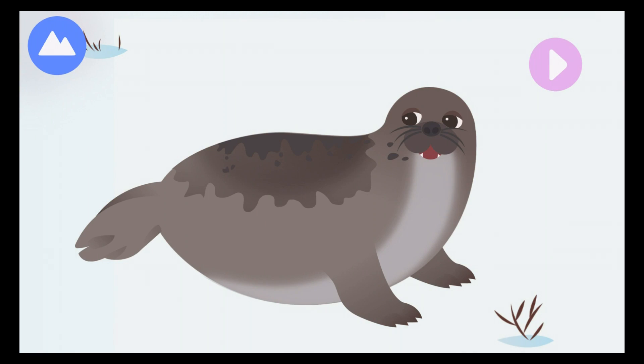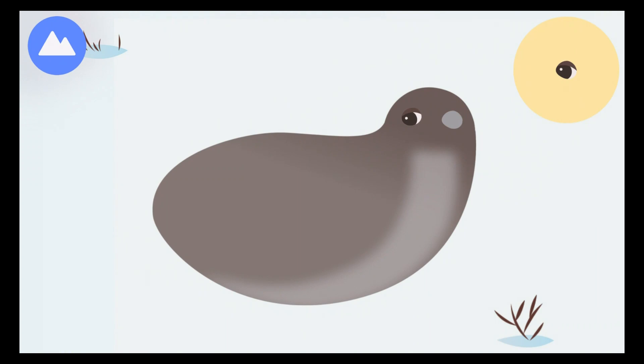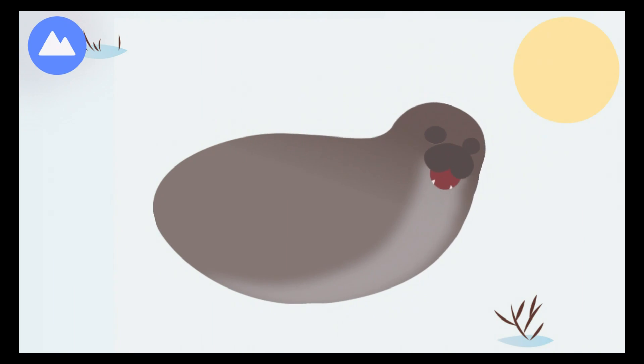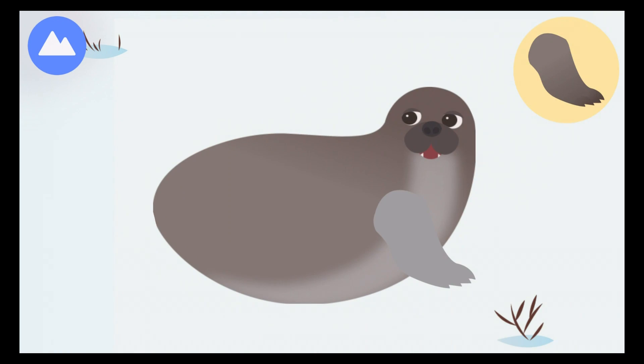Seals call both the land and water home. Let's build a harp seal. A harp seal's special eyes help it to see in the dark as well as in bright light. A harp seal mother can find its baby by its smell.